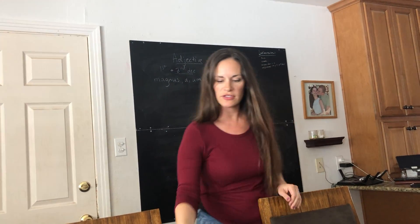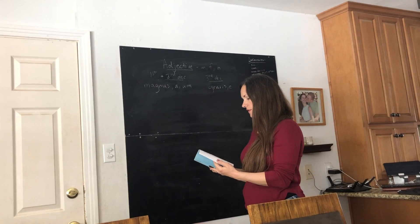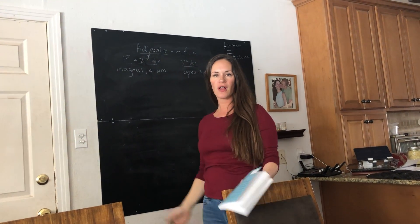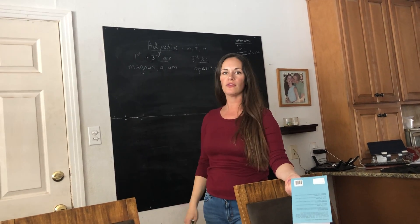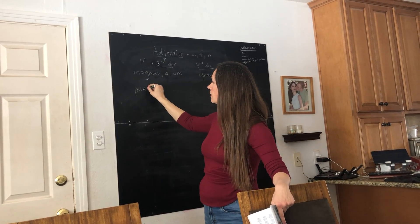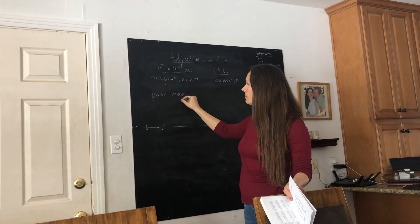So let's decline one of these adjectives — manus. If we were going to use this adjective with a noun, let's say I want to say 'the big boy,' I would say queer, boy, and then manus for large. Now he's masculine, so I'm going to use the masculine: queer, manus.